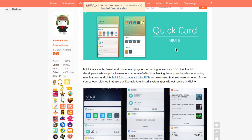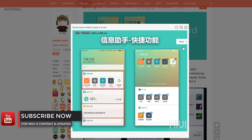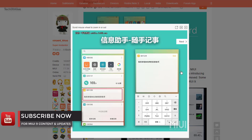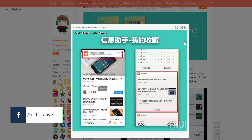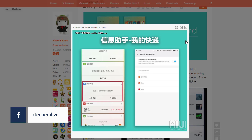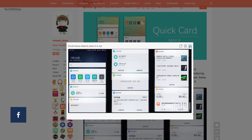Another interesting feature revealed for MIUI 9 is Quick Card. It is a redesigned version of the China ROM's Smart Assisting feature. When you swipe from the right side on your home screen, some essential tools will be offered. It is an alternative option to Google Card.